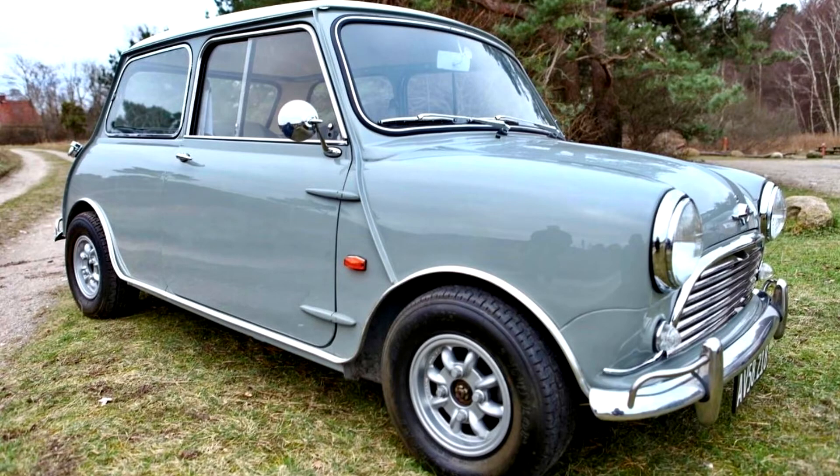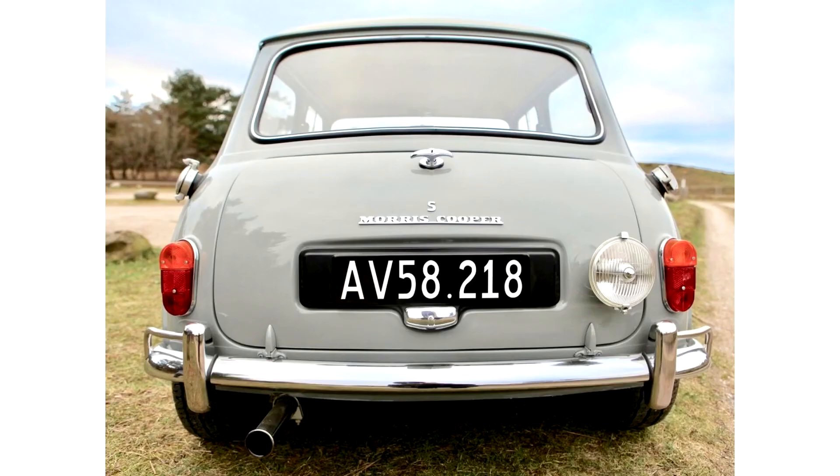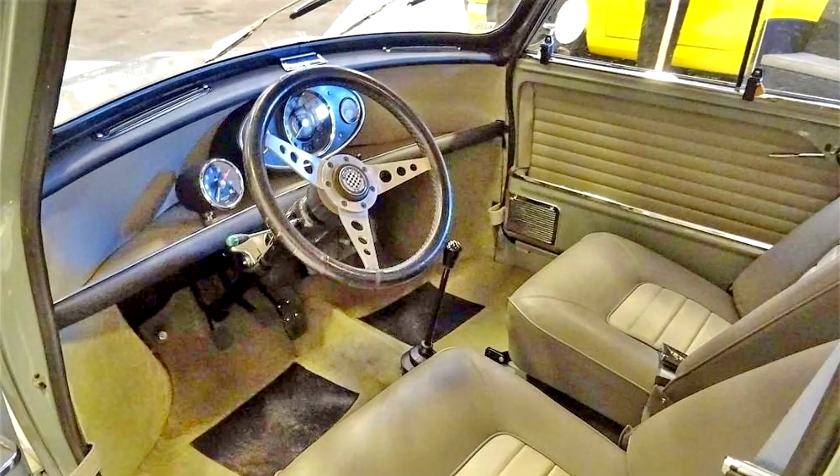The first of these, the 1,071cc Mini Cooper S of 1963, took engine development a stage further and provided the basis for the 971S and 1275S of 1964. The ultimate Mini of its day, the 1275S pumped out 76bhp while remaining exceptionally flexible and was good for a genuine 100mph, an astonishing performance at the time.